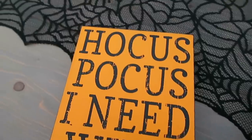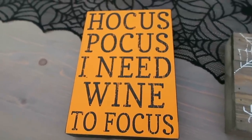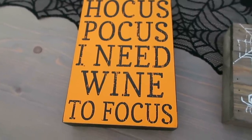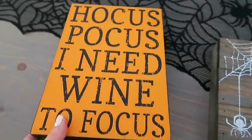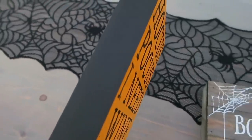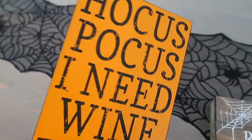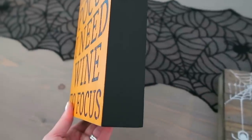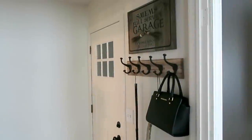This one is from Home Goods and says 'Hocus Pocus, I Need Wine to Focus.' Again with the Hocus Pocus! I'm going to set this in my dining room in a little potions display area. It originally came with candy corn decorations on the sides, but we spray painted it matte black — we taped off the front and Bill spray painted it — because I felt the candy corn was a little too much going on.